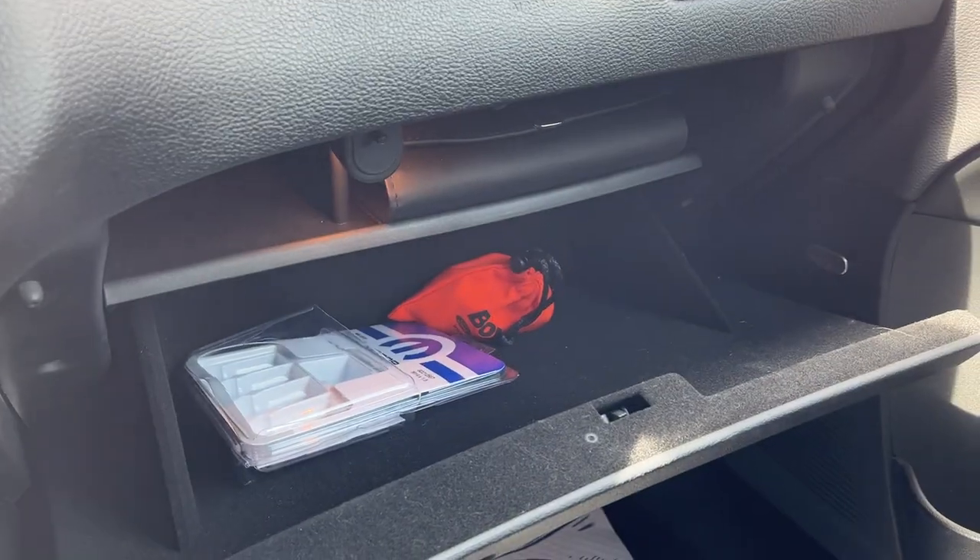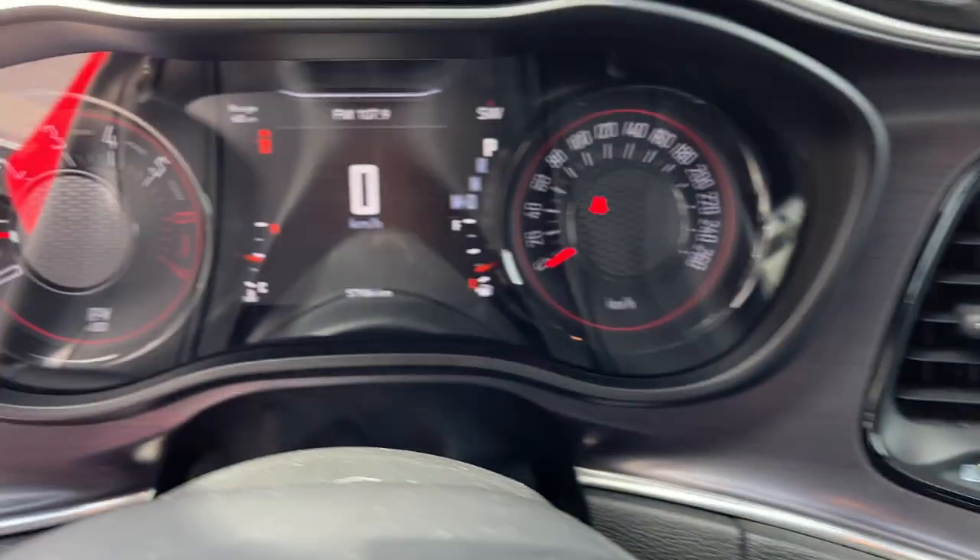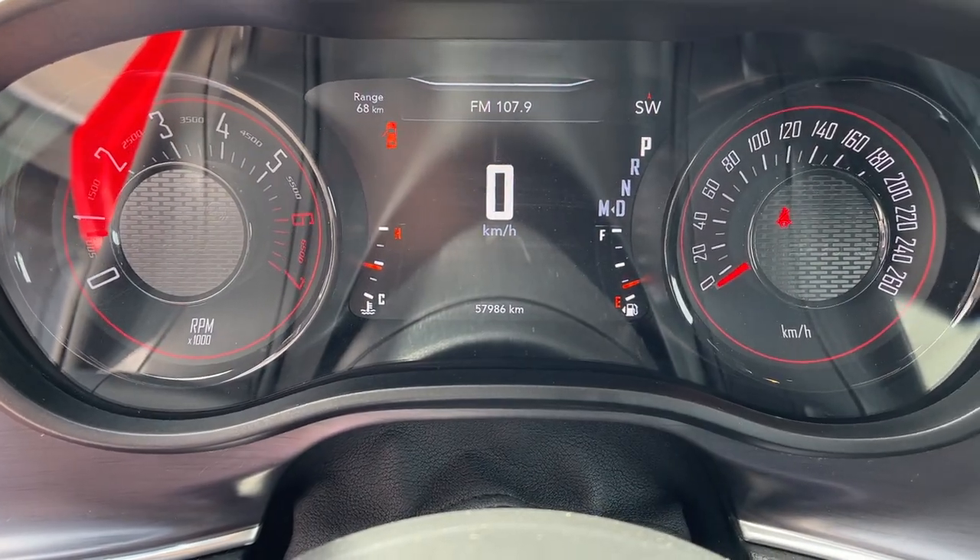You also have a nice lockable glove box on this vehicle. Really nice vehicle overall — no accidents and only under 58,000 kilometers on it.